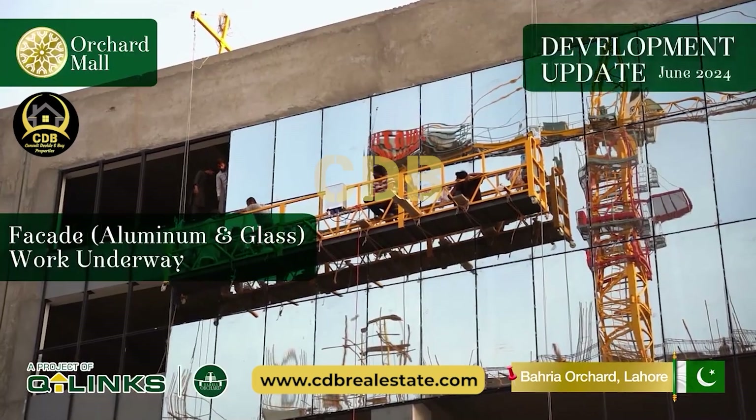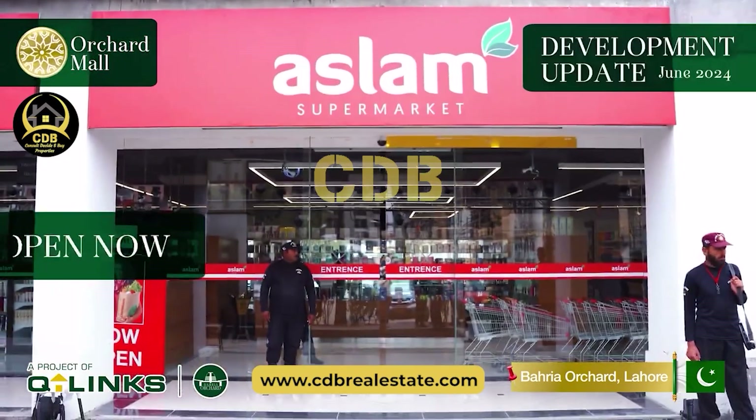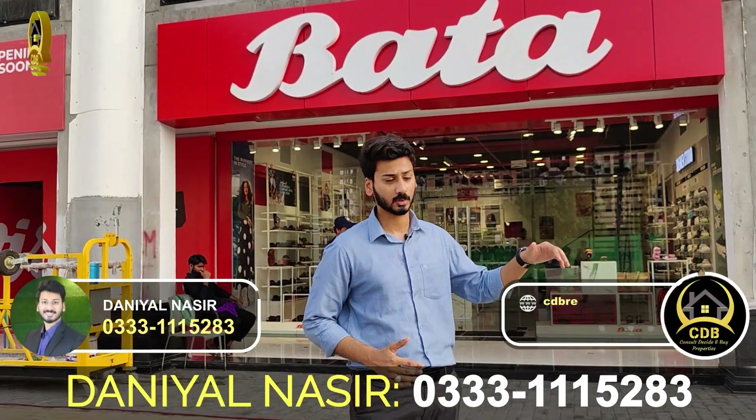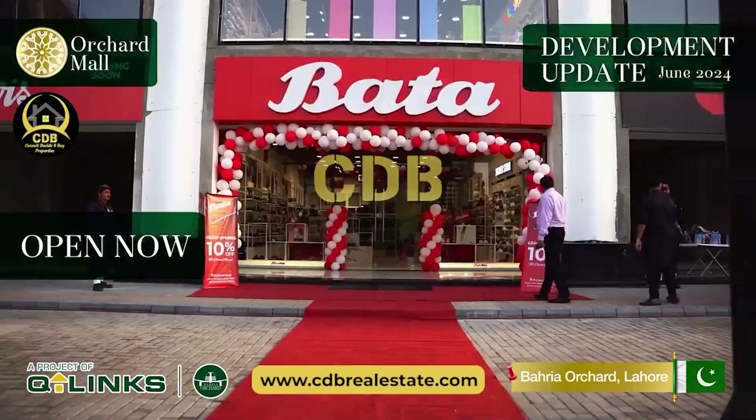Alhamdulillah, the brands have started to come. First of all, we have updated you on the ground floor, which has its own grocery brand that is going to be coming. Alhamdulillah, the operations have already been done, and with that, the opening of the Bahria Mall has also already been done.